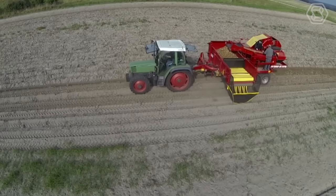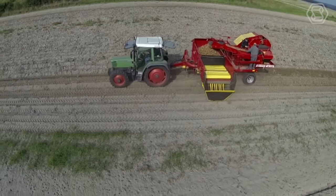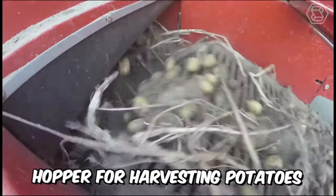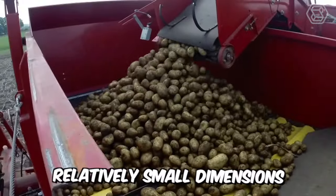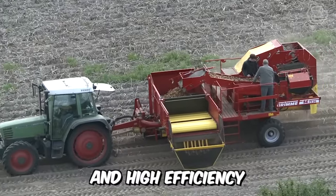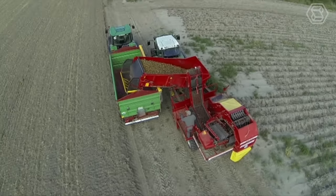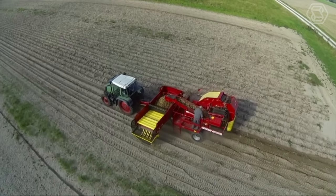This is what the Grimm 7520 Single Roll Hopper Harvester looks like. The machine has a 2-ton working hopper for harvesting potatoes, is characterized by relatively small dimensions, and high efficiency. So friends, if you are still searching for that perfect helper for harvesting your crops, it's right in front of you.